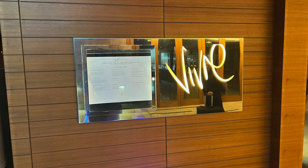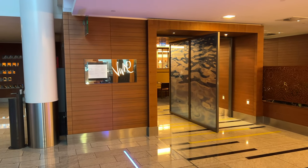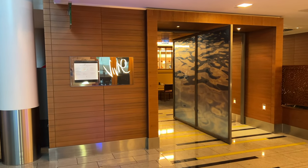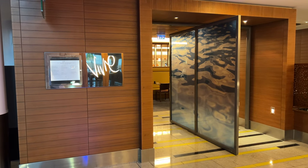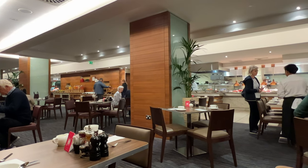With an 08:30 flight departure from Terminal 5, I really didn't have much time to enjoy the hotel in the morning, but I'll show you breakfast and then some of the other features in the hotel that I didn't have time to visit. Breakfast was included in my room rate, but if you are going to pay for it separately, it will cost you £25 per person. It is served from 06:30 onwards in the second restaurant in the hotel, Vivre. Unlike some five-star hotels, there is no need to book breakfast in the Sofitel.